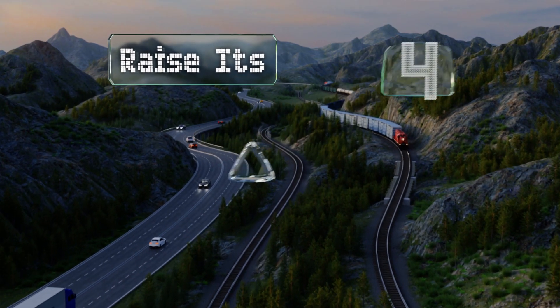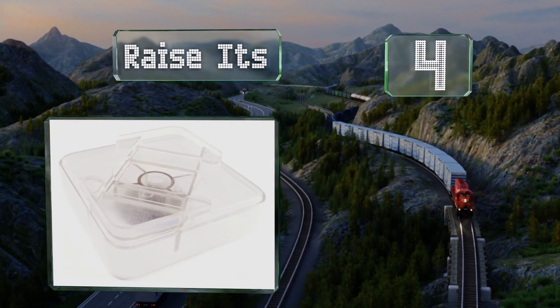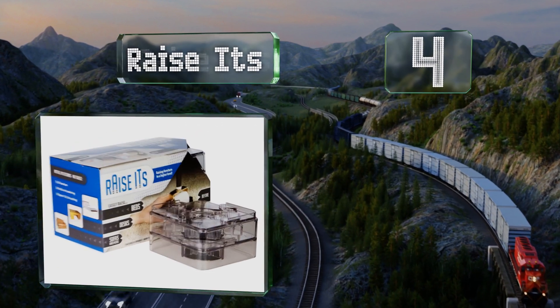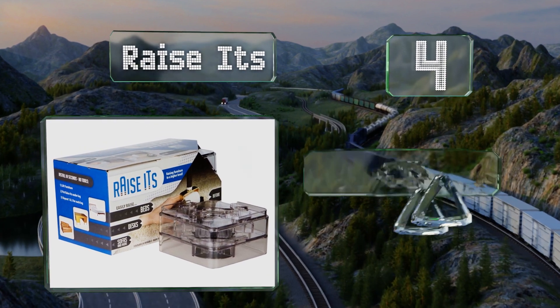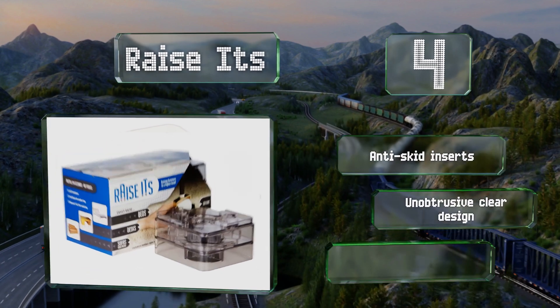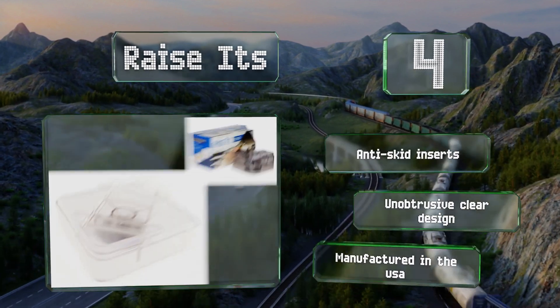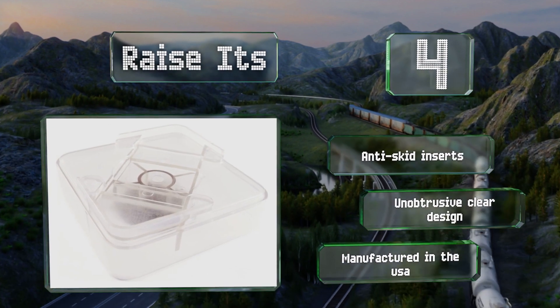At number four, you can construct your own customized height with a set of Raise Its, which can be interlocked with each other to remain stable when stacked. The grooves on the tops can accommodate a variety of post types as well as casters. These are equipped with anti-skid inserts and come in an unobtrusive clear design, and they're manufactured in the USA.